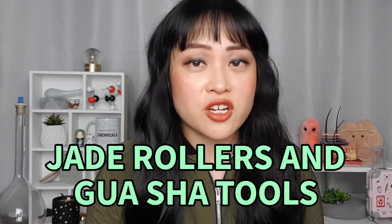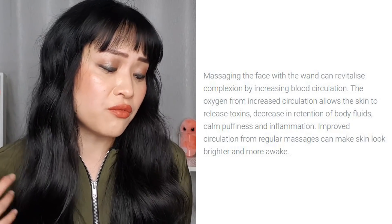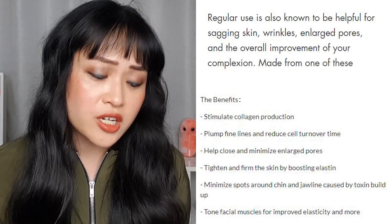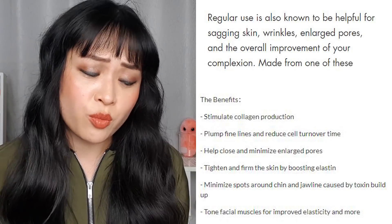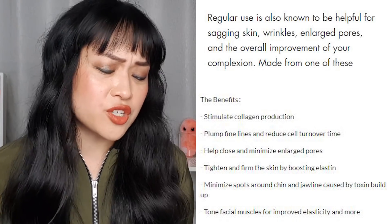Jade rollers and gua sha tools. Facial massage is really nice and soothing — it can help relax tight muscles, push out lymphatic fluid to make your face look more toned, and provides a cooling effect. I personally quite enjoy using these massage tools. The problem again is the marketing, which really tends to oversell the benefits. Claims include: massaging your face increases blood circulation to release toxins and calm inflammation, gets rid of wrinkles, stimulates collagen production, reduces cell tone over time, minimizes enlarged pores, boosts elastin, minimizes spots caused by toxin buildup, and reduces sagging.